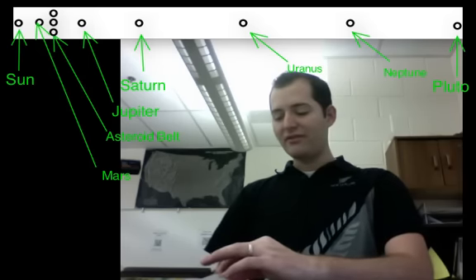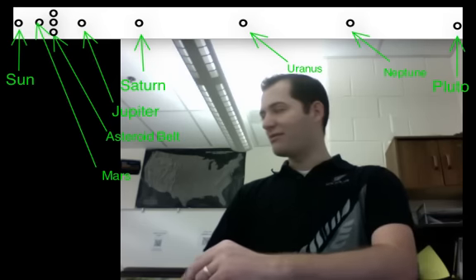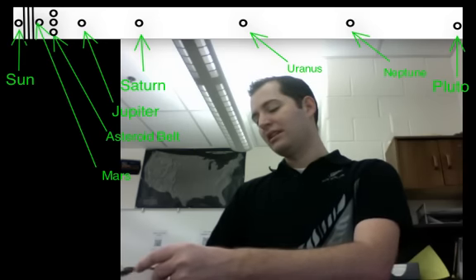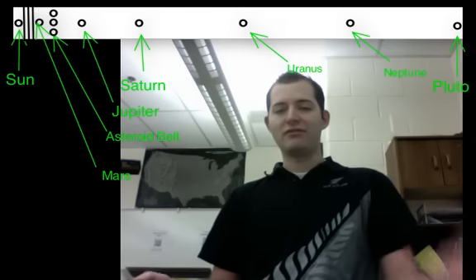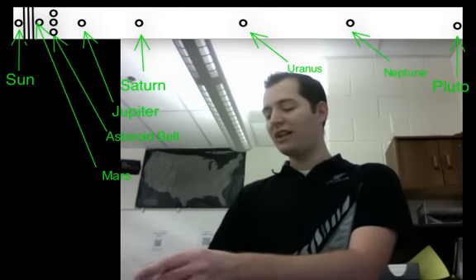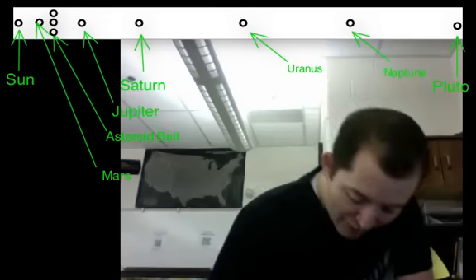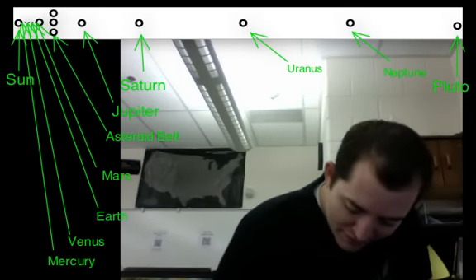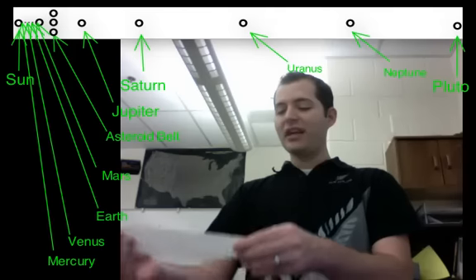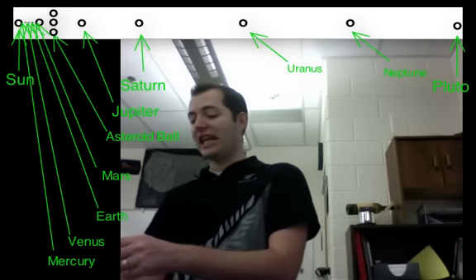Now we're going to do something a little different. We have to fit Mercury, Venus, and Earth all in this very small remaining space. We're going to fold from the sun to Mars, and without unfolding it, fold it one more time — taking our crease and putting it on top of Mars and creasing again. When we open that up, that will give us three lines, and we'll label each one: one for Mercury, one for Venus, and one for Earth. So now we have the sun, Mercury, Venus, Earth, and Mars — very close together in comparison to the rest of our planets near our sun.